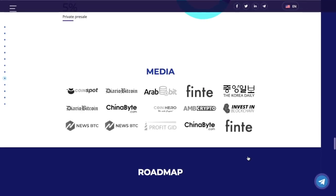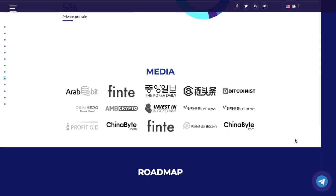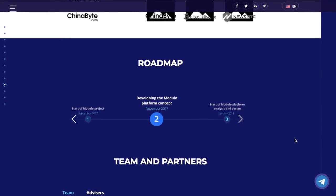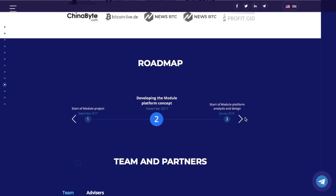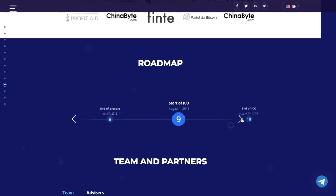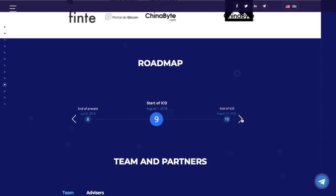Below you can see the media that mentioned the Module project — there is a lot of it. Further down the page there is the roadmap, and right now we are just before the start of the ICO.